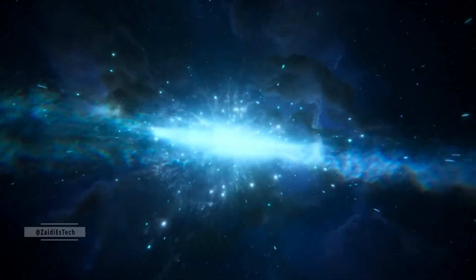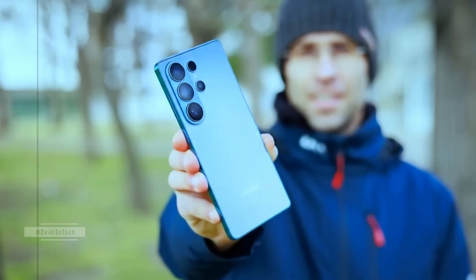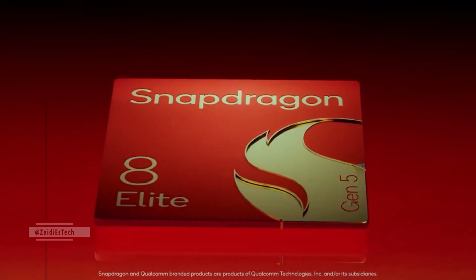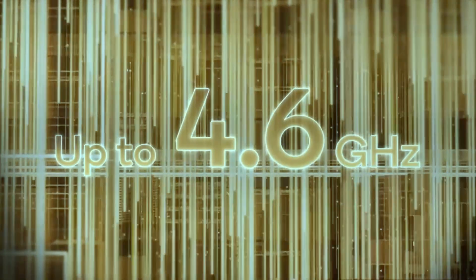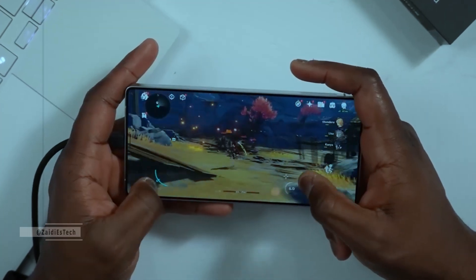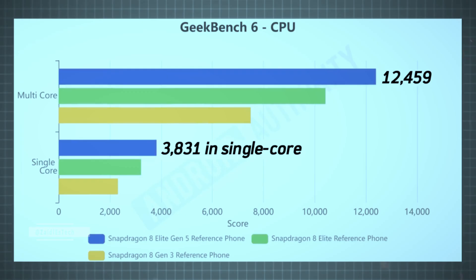Samsung has unleashed a beast that redefines smartphone performance, driven by the all-new Snapdragon 8 Elite Gen 5. The Galaxy S26 Ultra is powered by Qualcomm's latest chip built on TSMC's advanced 3nm process with the new Orion CPU architecture. The prime core now hits speeds up to 4.6GHz. In early Geekbench tests, the Snapdragon 8 Elite Gen 5 scores around 3,831 in single-core and 12,459 in multi-core.